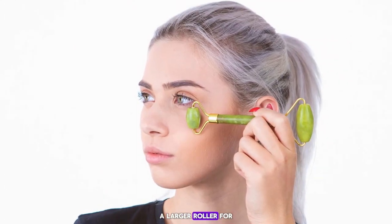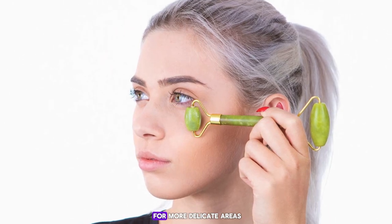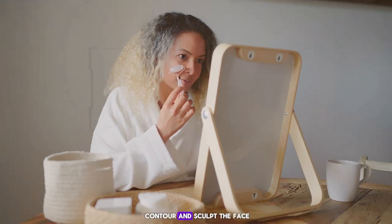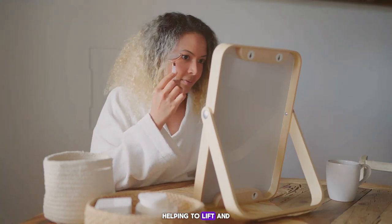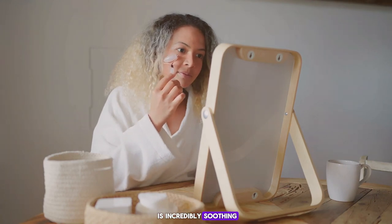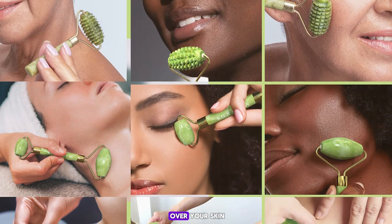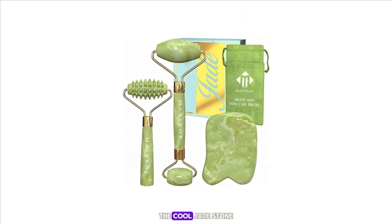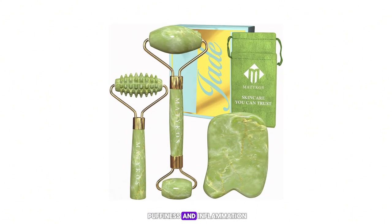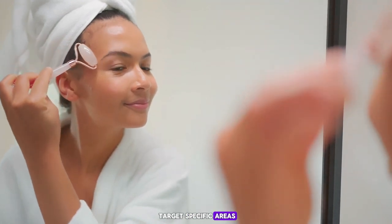The jade roller features two ends — a larger roller for broader areas like the cheeks and forehead, and a smaller roller for more delicate areas like under the eyes. The gua sha tool is designed to contour and sculpt the face, helping to lift and firm the skin. After applying your favorite facial oil or serum, gently roll the tool over your skin in upward and outward motions. The cool jade stone feels amazing and helps to reduce puffiness and inflammation.